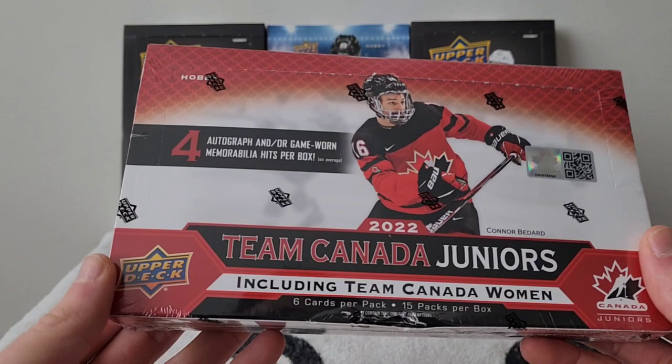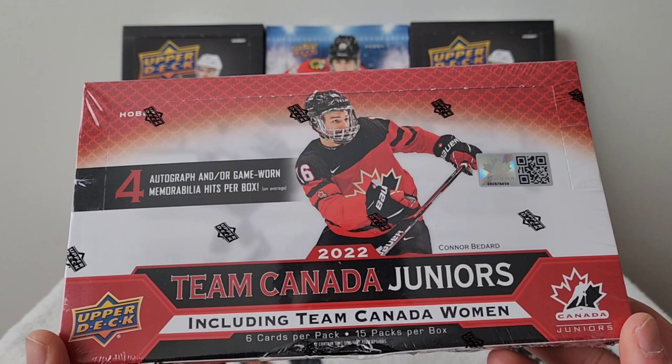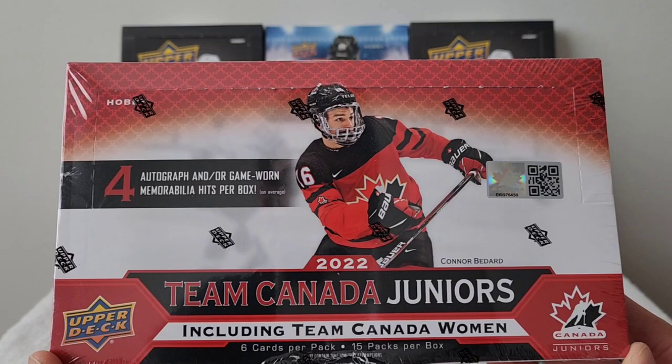Hey YouTube, it's HabsCollector13. I hope you guys are having a great day. In today's video I have the brand new 2022 Team Canada Juniors hobby box. I'm really excited to open this box — obviously we're looking for Conor Bedard because he's the next first-round draft pick and exceptional status player.